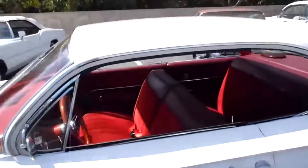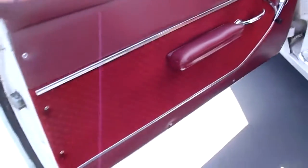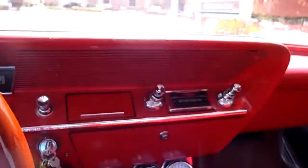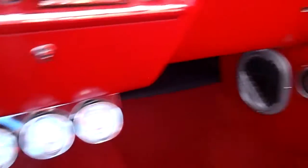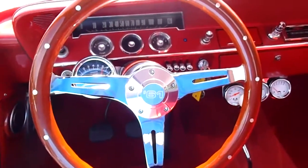Here's the interior in the Bel Air. Real clean, nice condition, no rips or tears. It's got a stereo — one of those custom auto sound stereo systems with an iPod auxiliary adapter. It's got gauges so you actually know what's going on in that engine compartment. Added a tachometer. Custom '61 wood steering wheel on there with a billet center cap.